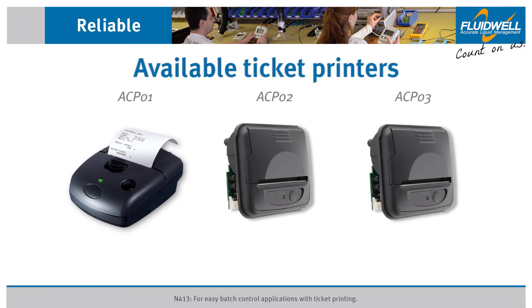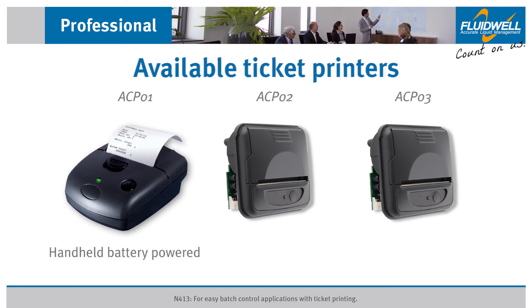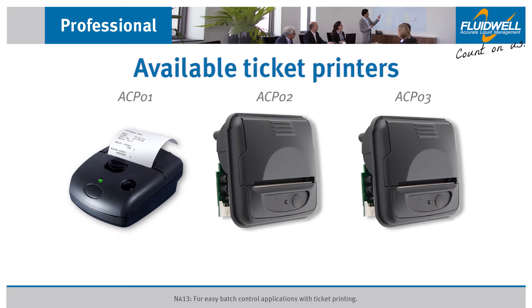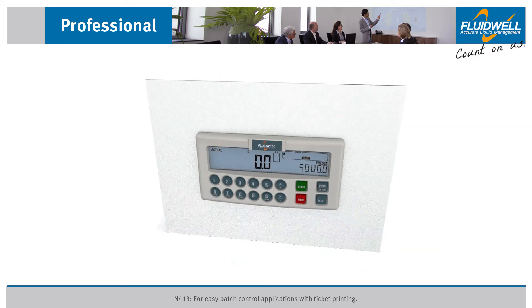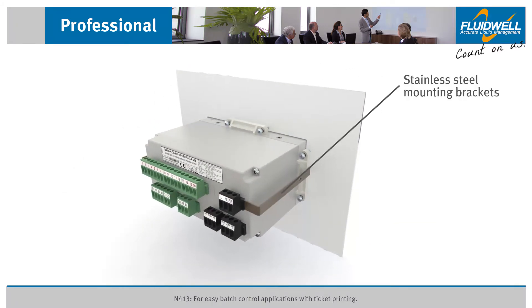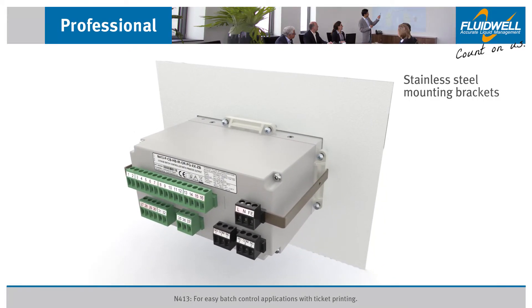Fluidwell can provide three types of ticket printers available as an accessory: a handheld battery-powered printer, a 3.5 to 8.5 volts DC panel mount printer, and a 100 to 240 volts AC panel mount printer. A pair of stainless steel mounting brackets are available for applications where shocks and vibrations can be expected.